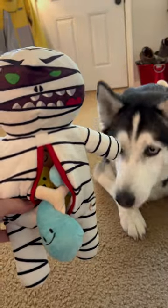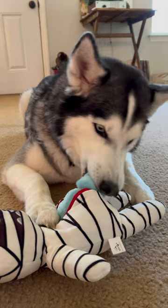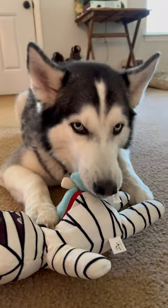The mummy toy comes with tons of toys inside. Instead of having a toy they just tear apart, the mummy encourages exploration and discovery.